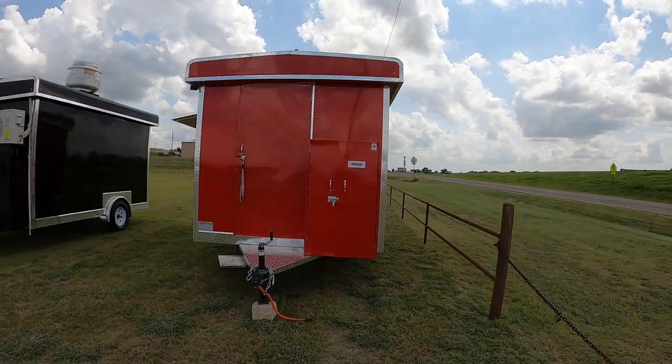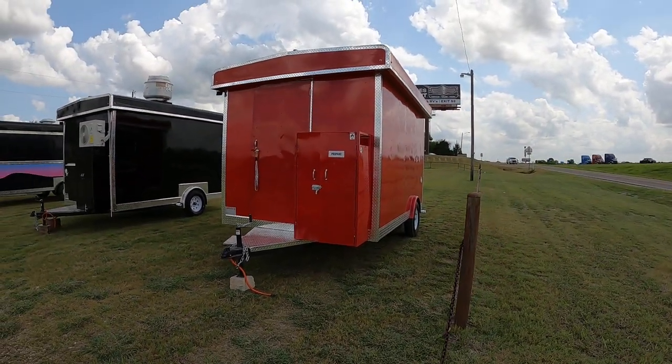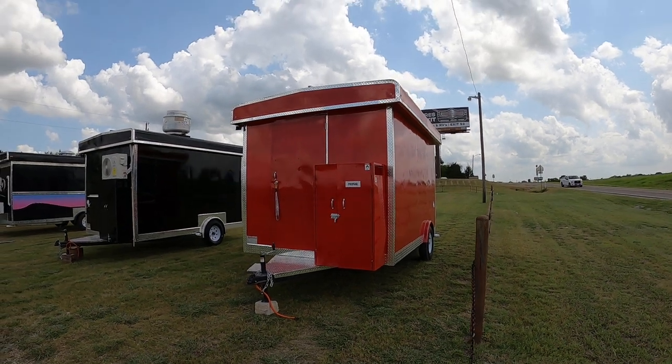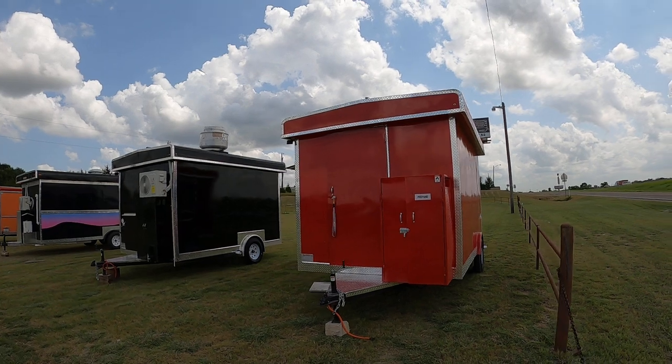You can go to JA Autos on Facebook or you can call me at 903-744-5650 and we got some food trailers for you. Thank you.